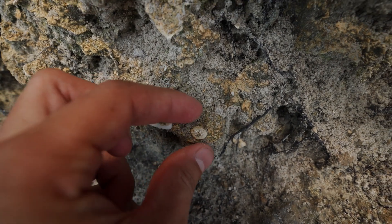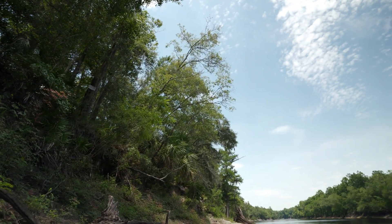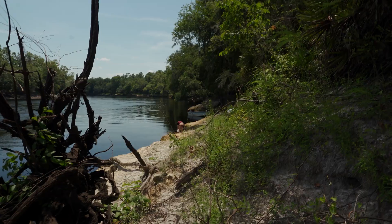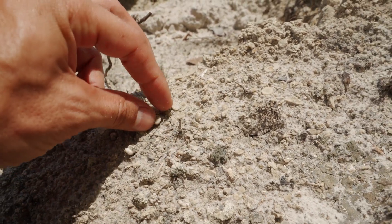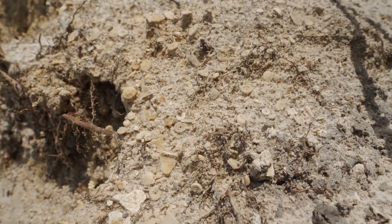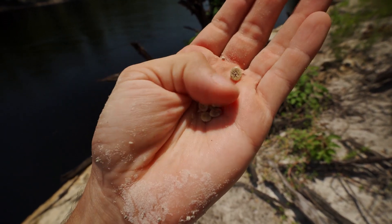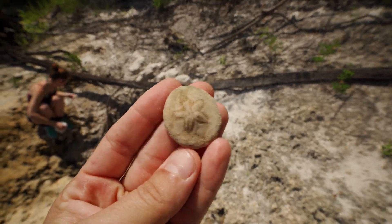That's a fossilized echinoid — it's like a little tiny sand dollar from back when this was an ocean. Bree got one too, a really nice one, a little bit bigger than the one I found. I just walked down the bank a little bit and hit this layer here — look at this, there are tons and tons of echinoids all in here, baby ones, super concentrated.